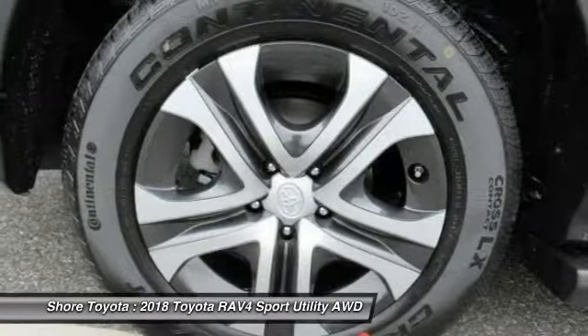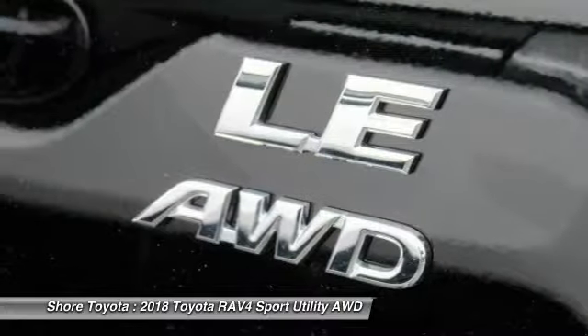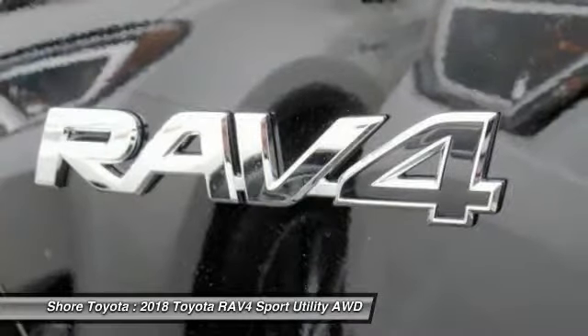Stability control, lane departure warning, Bluetooth. This vehicle offers reliability and good looks at a great price. So come in and take a test drive today.